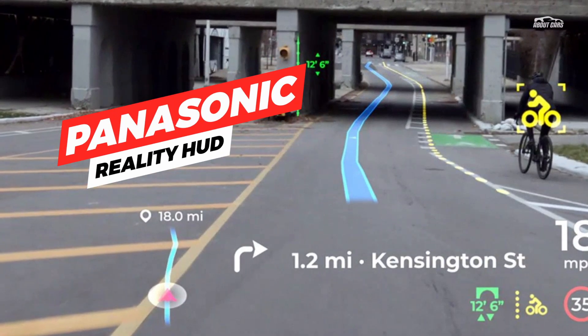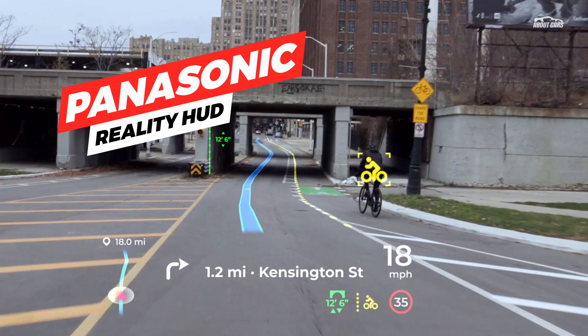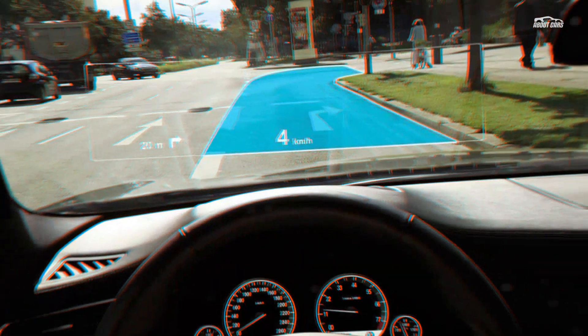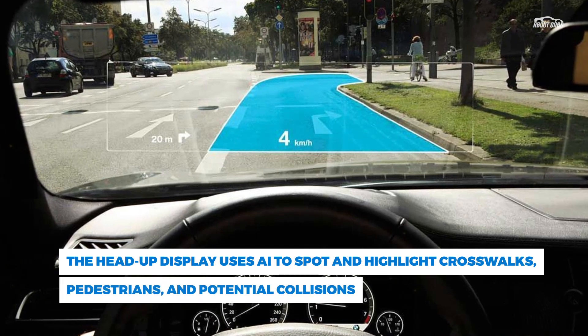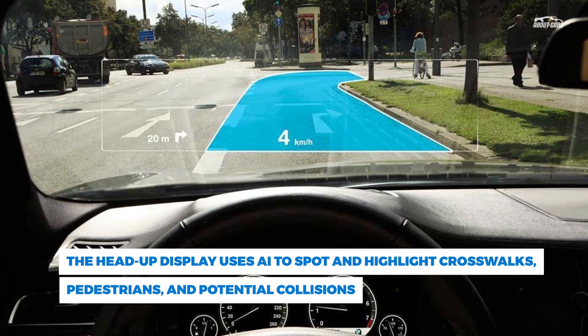Augmented reality is used to place digital information on top of the real world. Mercedes-Benz's MBUX navigation system head-up display on the 2021 Mercedes S-Class does this with floating arrows to inform the driver where to turn. It's a helpful feature that reduces the need to look away from the road while using navigation.